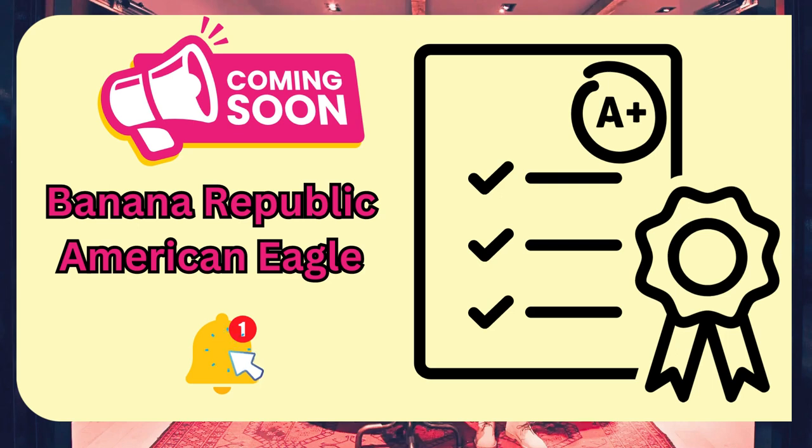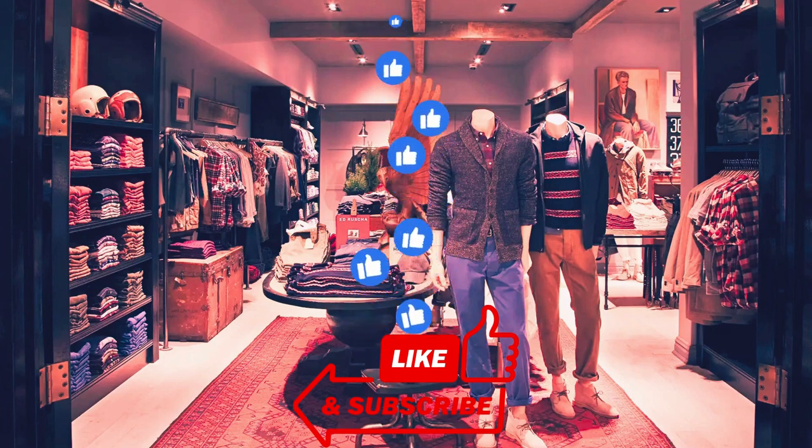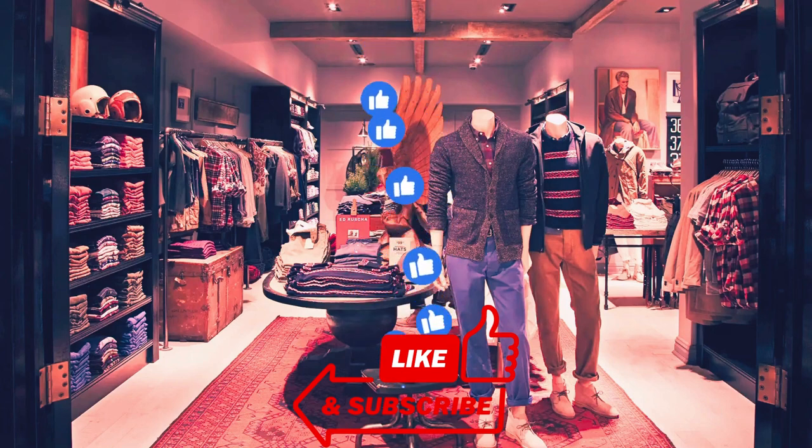Make sure you check out our women's list and click the notification button so you don't miss future research videos on various brands selling on eBay. We hope you found this information useful. Please remember to like, subscribe, and leave us a comment letting us know which brands or categories you would like us to research in the future. Thank you for watching!